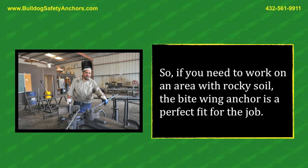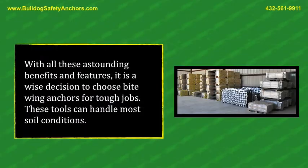To securely and firmly hold wires in place, so if you need to work on an area with rocky soil, the bitewing anchor is a perfect fit for the job. With all these astounding benefits and features, it is a wise decision to choose bitewing anchors for tough jobs. These tools can handle most soil conditions.